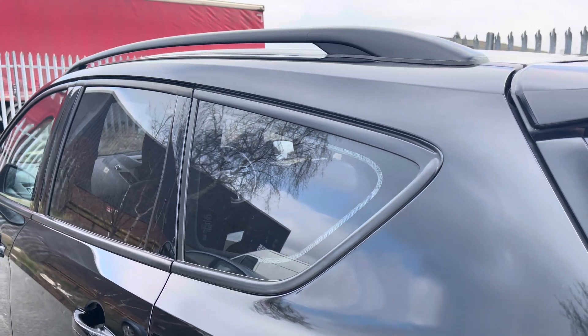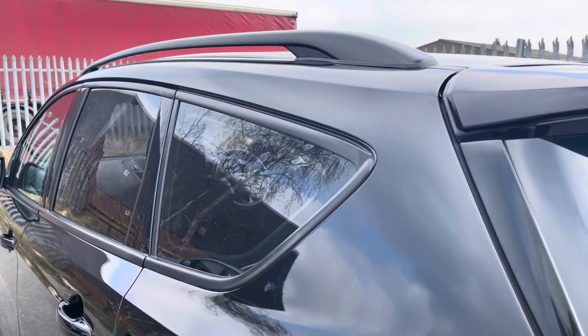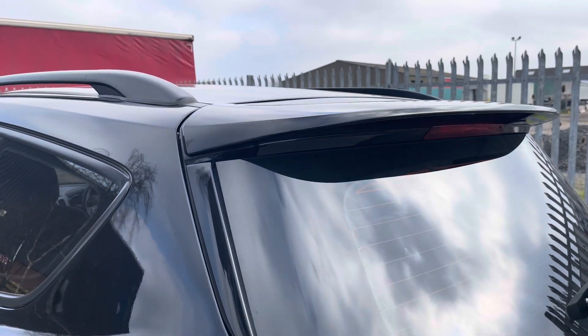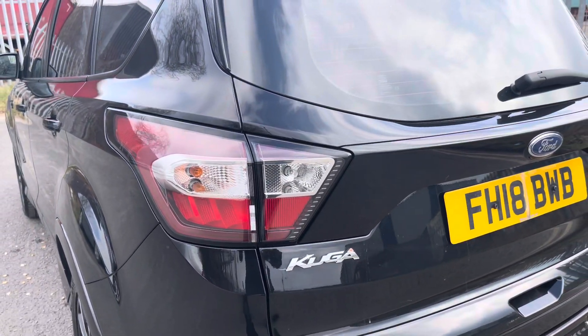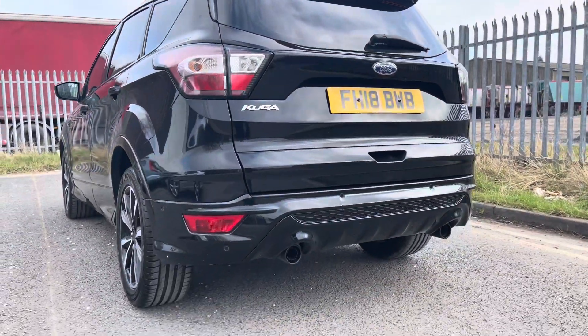Focusing on the rear of the vehicle, we have the stylish looking dark tinted rear privacy glass here, along with the gloss black window surrounds and roof rails. The vehicle also features the sporty looking roof spoiler, along with the sleek looking tail lights and chrome badging across the vehicle's boot lid.